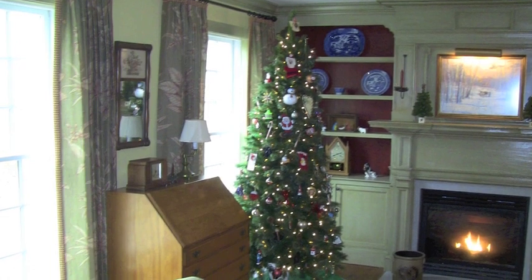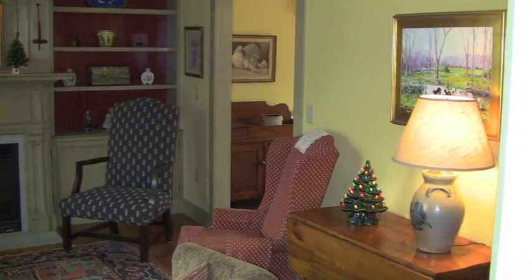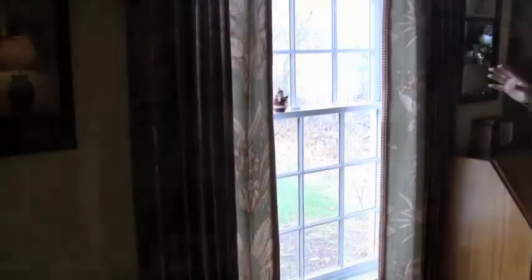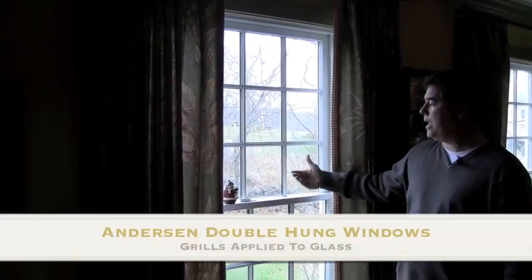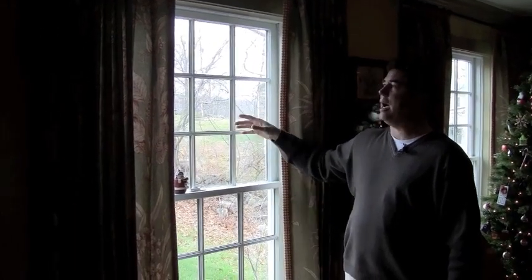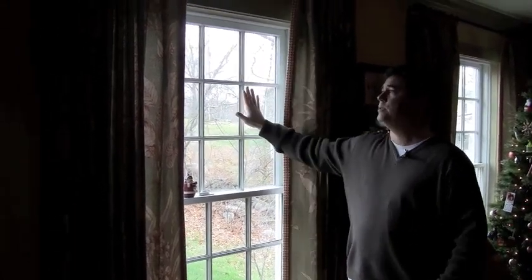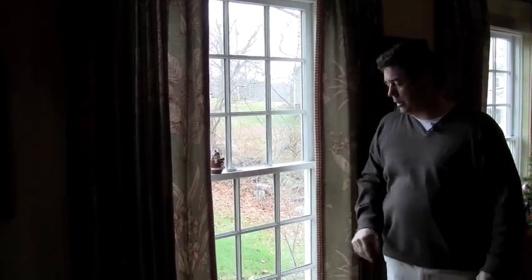If you pan around, you can see the curtains, the colors of the curtains matching the color of the trim and the crown molding, going to the furniture. If you notice the windows, on the front of the house we went with grills applied to the glass — these are Anderson windows. A lot of times people put grills in between the glass, but they wanted a more authentic look. So we've got the grills applied on both the outside and inside of the glass.